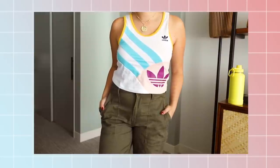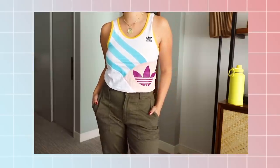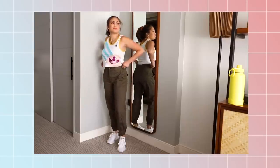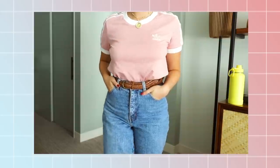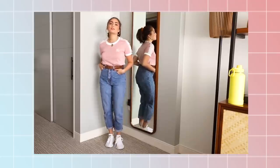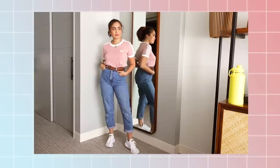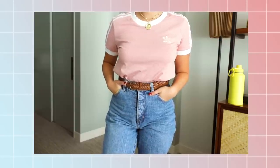Another type of bottoms that look great with this tank is cargo pants. Cargo pants have been one of my wardrobe staples this year as they always add a touch of cool-girl style. Here's another example of a workout tee paired with mom jeans — this very cute pink ringer-style tee looks so beautiful. I love the colors together, the fit, and the 90s feel to this look.